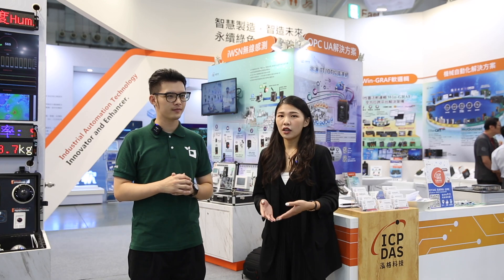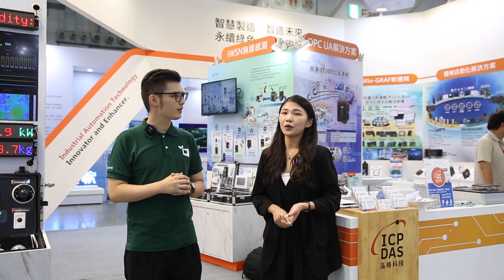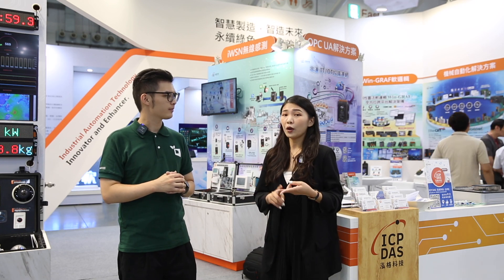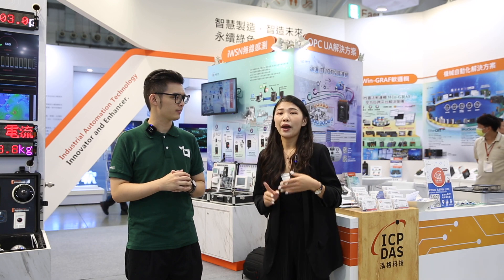Hello ladies and gentlemen, welcome to ICP Desk. I'm Charlotte. ICP Desk was established in 1993 and we are a company focused on industrial automation and data acquisition with IoT technology. We provide a holistic product line from sensors, I/O modules, communication devices, and controllers to management software.